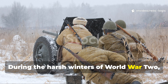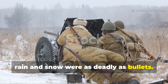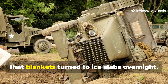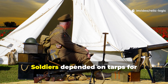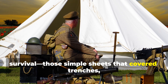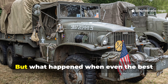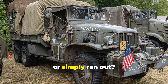During the harsh winters of World War II, rain and snow were as deadly as bullets. Entire camps froze solid, supply caches drowned in mud, and makeshift shelters leaked so badly that blankets turned to ice slabs overnight. Soldiers depended on tarps for survival — those simple sheets that covered trenches, shielded weapons, and kept men alive through nights colder than steel. But what happened when even the best tarps wore out, tore apart, or simply ran out?